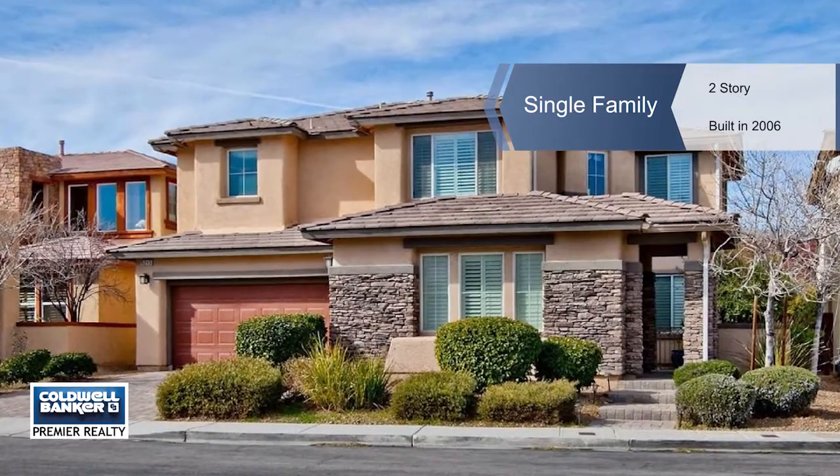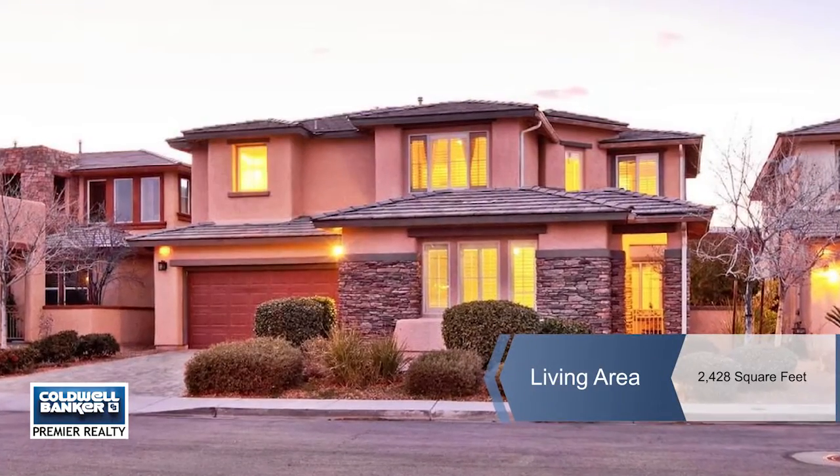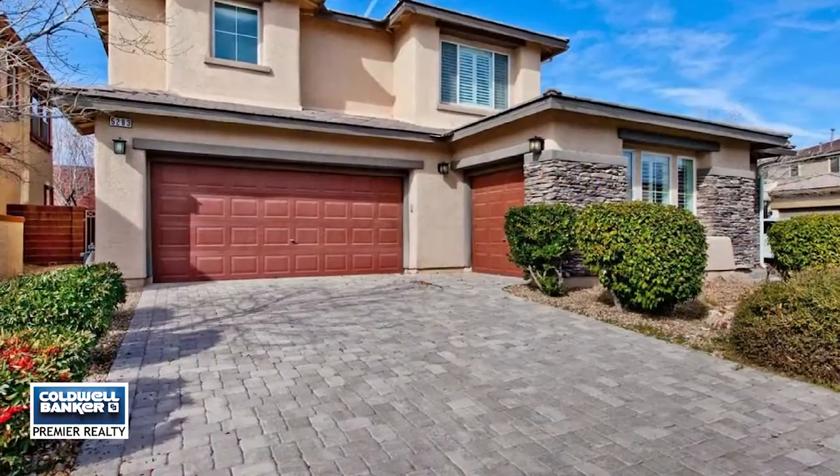Opportunity awaits in the Supreme South Summerlin. Enter through the front courtyard where you can have peace of mind next to the outdoor fireplace.